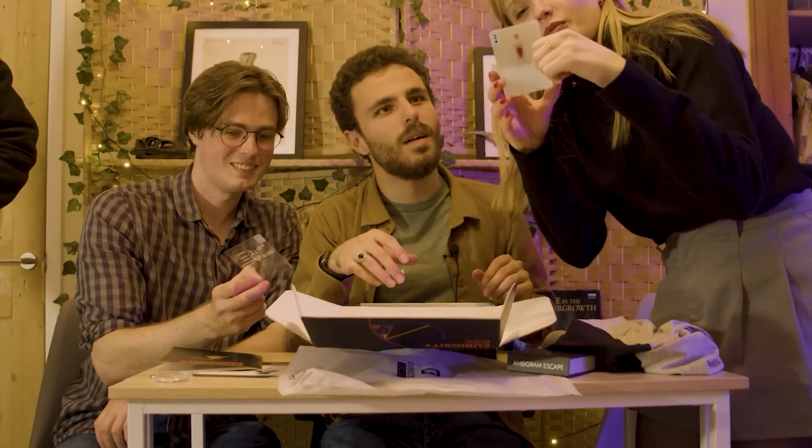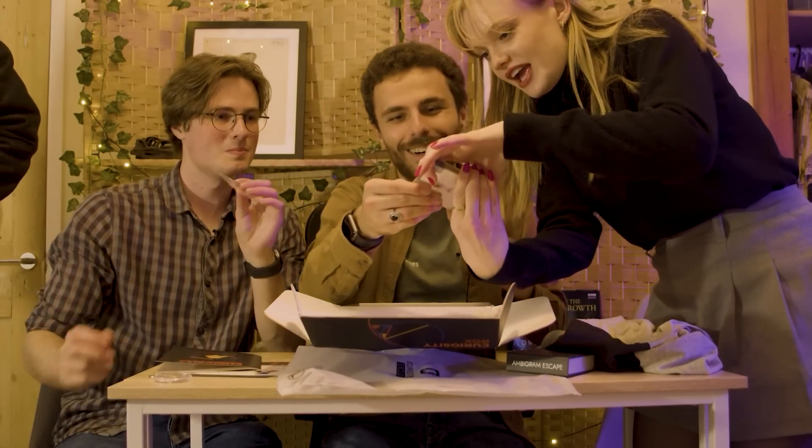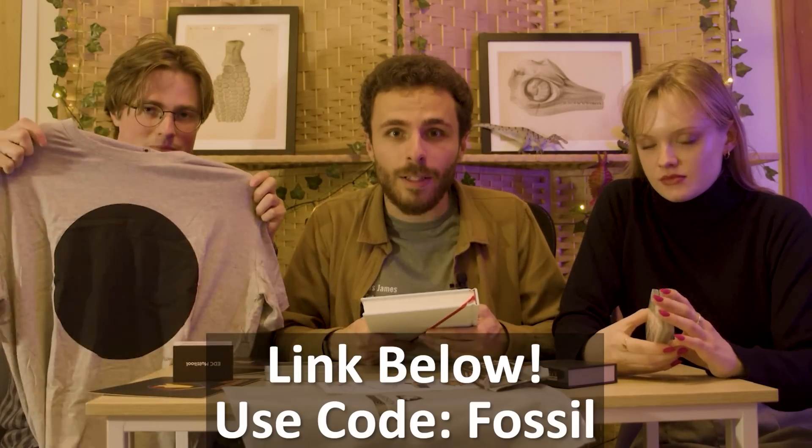This episode has been brought to you by Curiosity Box, also known as probably the greatest Christmas present you could ever receive or give as a science lover. To see Ben, Amelia and myself excitedly unboxing the autumn box, check out our video on when arachnids ruled the earth.